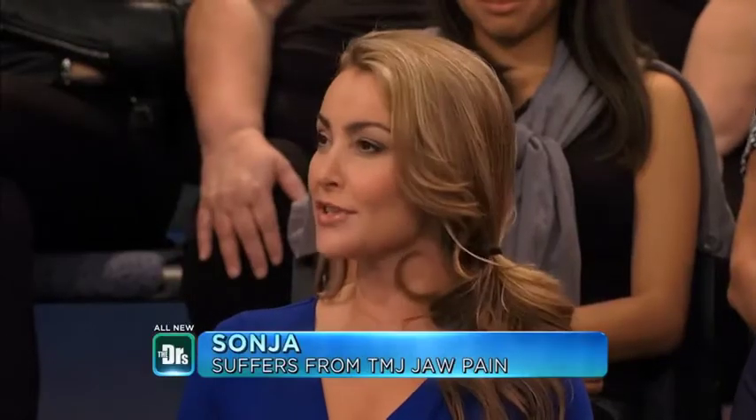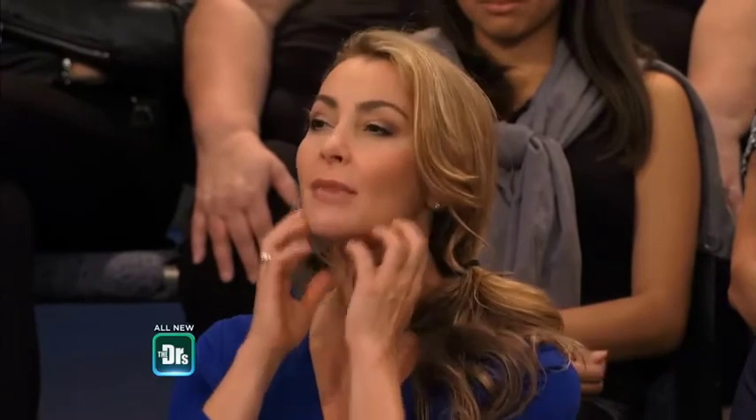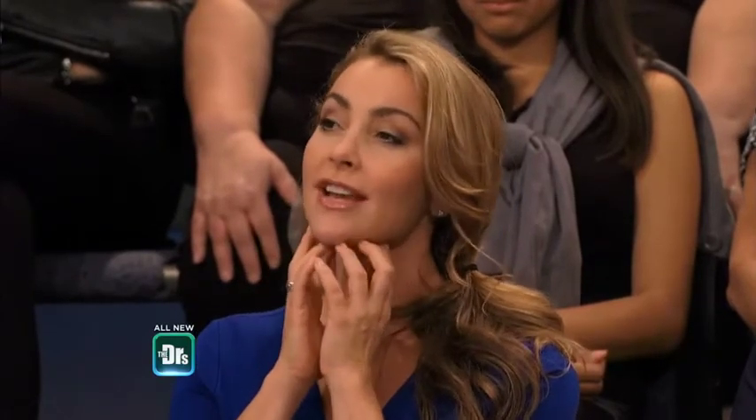Sanja, how are you feeling? I feel like I just had an hour massage — it's amazing. I came in with a lot of tension in my neck and my jaws; I have extremely strong jaws. She's been using it on me for about half an hour, and I just want to curl up and take a nap.